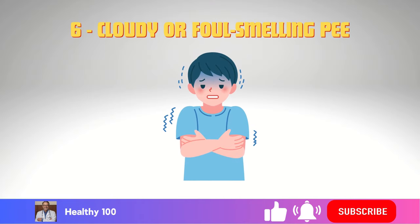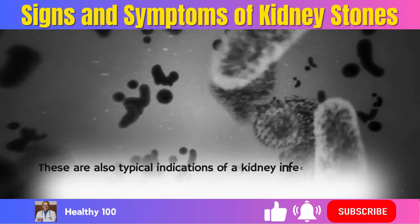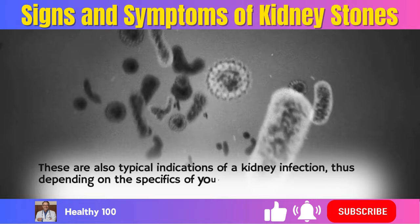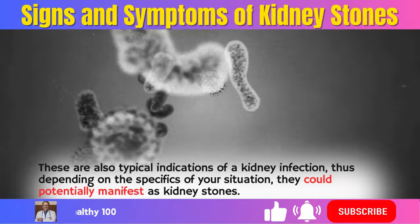6. Cloudy or foul-smelling pee. These are also typical indications of a kidney infection. Depending on the specifics of your situation, they could potentially manifest as kidney stones.